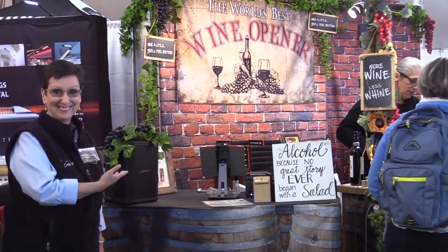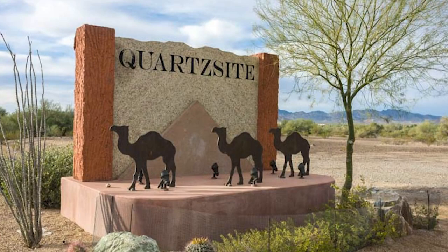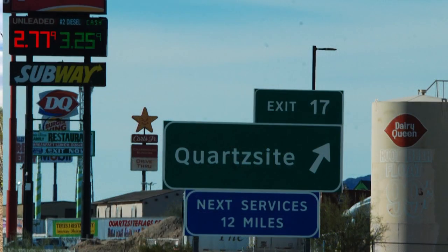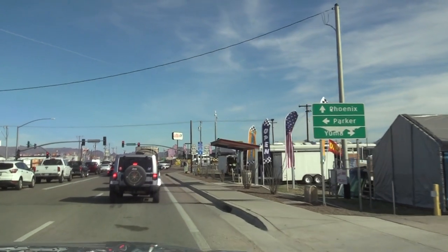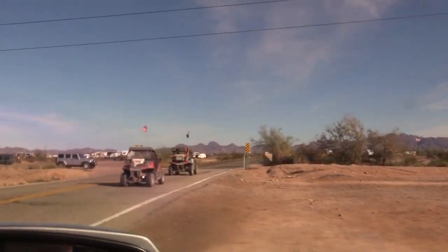Now let's join Michelle as she finds out all about RV life in Quartzsite, Arizona. This is Michelle and Laurie from Rollin' on TV and we're going to explore Quartzsite, Arizona. Quartzsite is located in the county of La Paz, Arizona and normally has a year-round residency of about 4,000 people.